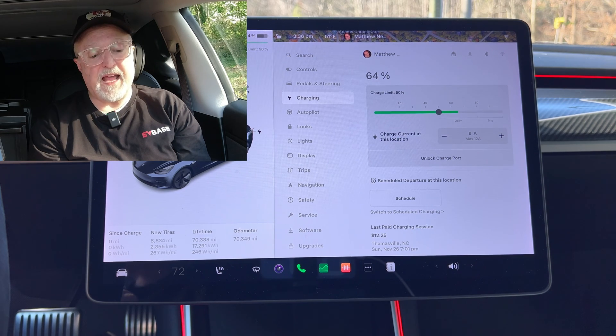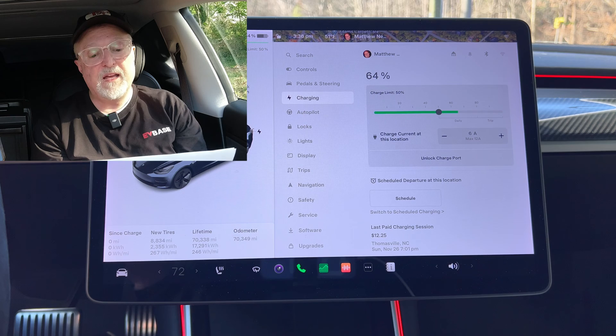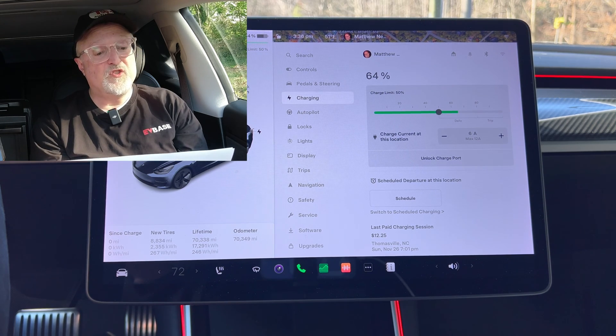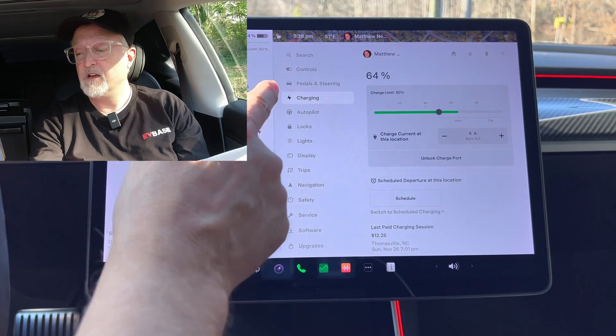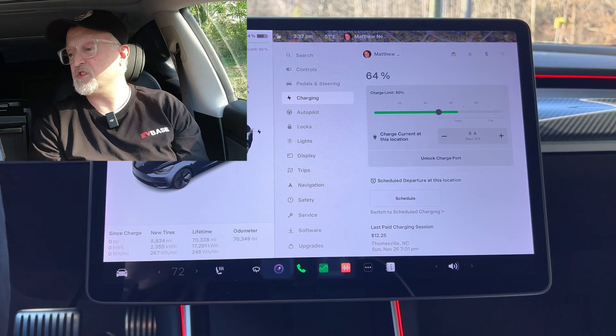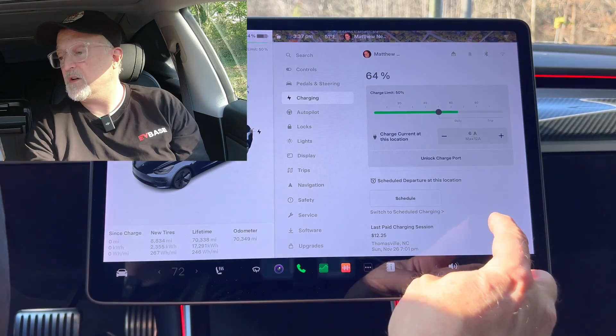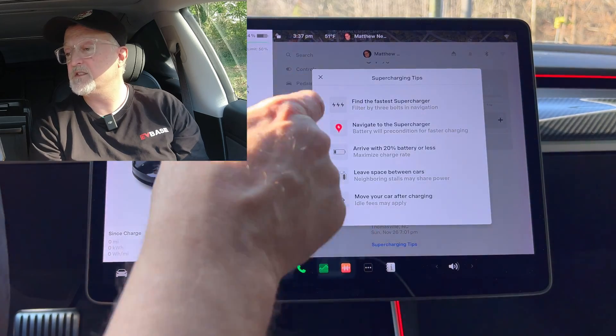Another tip has been added: Tesla states that water vapor coming out of the car while supercharging in cold conditions is normal. Recently some owners have been confusing the steam emitted from the vehicle for smoke. Supercharging tips can be accessed by going into controls, charging, and then tapping on supercharger tips.